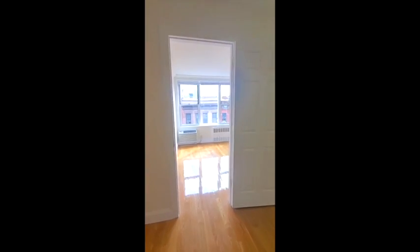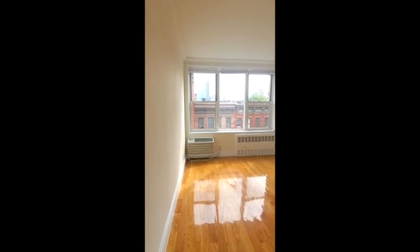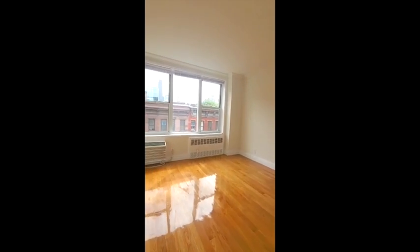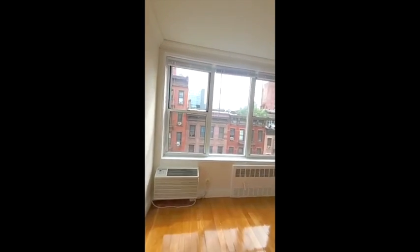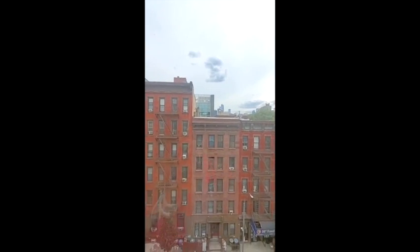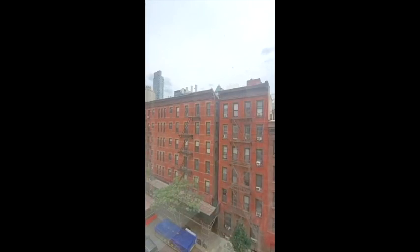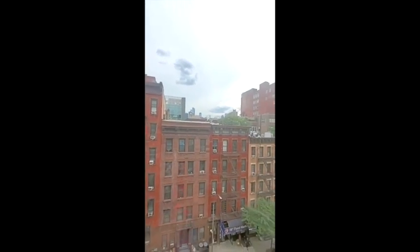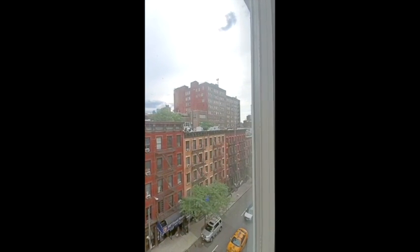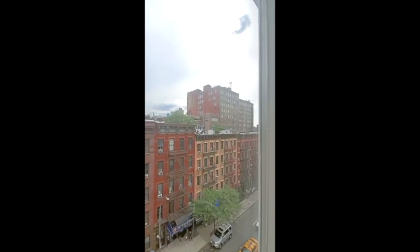Now we're going to go into this bedroom where I was wearing my sunglasses. And this is a really nice size. I'm going to go to the window and show you as well. Because what's nice in this apartment is you get three exposures. You're facing directly south, but here we are now facing east, and then we come around facing west. So you'll probably get a glimpse of some of the sunset light.